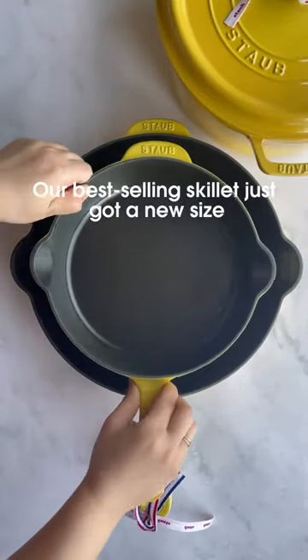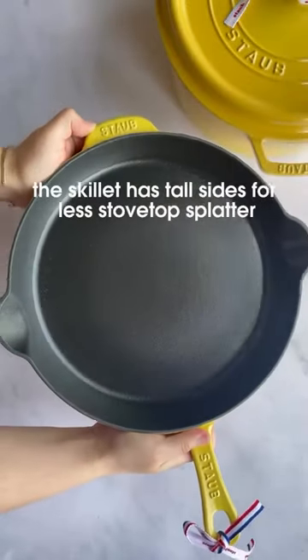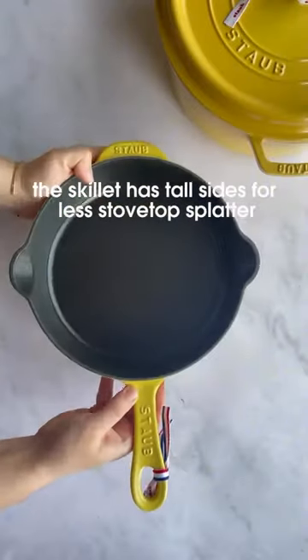Our best-selling skillet just got a new size. Meet our eight and a half inch deep skillet. Similar to the 11 inch, this skillet has tall sides for less stovetop splatter.